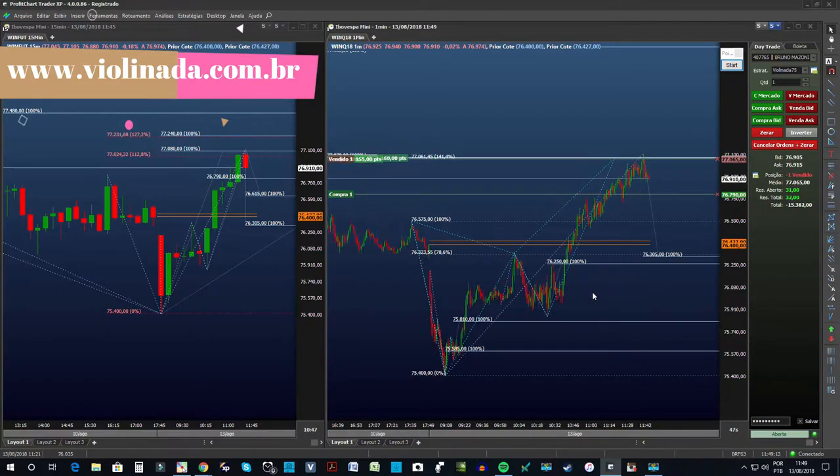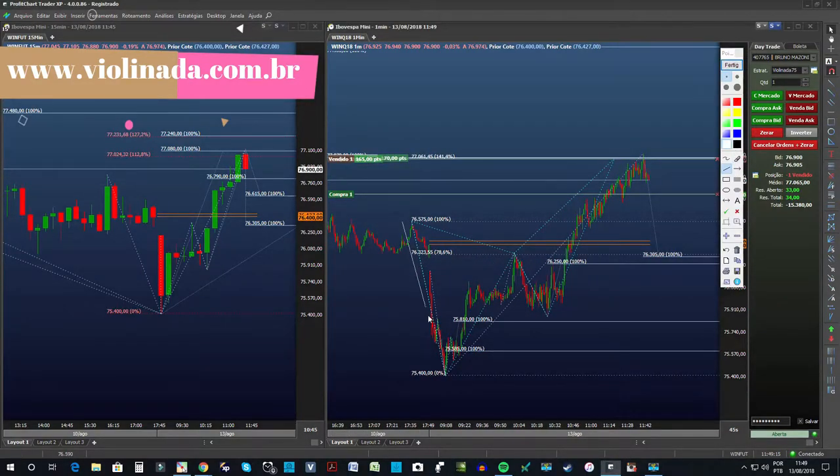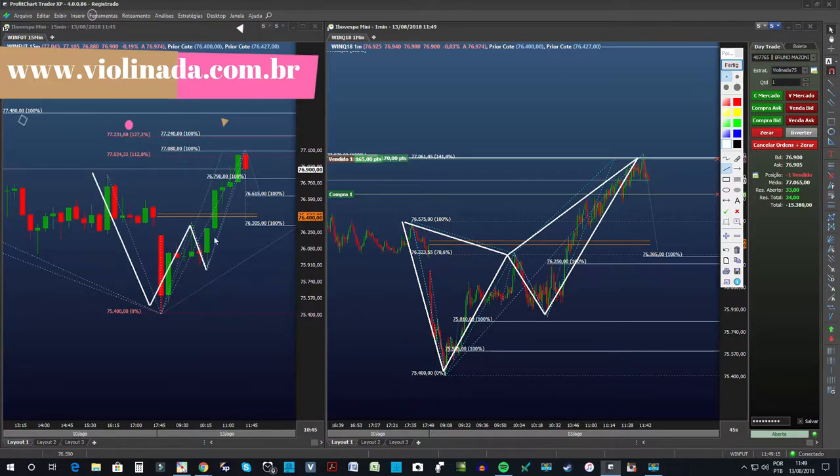Aqui no 1 minuto é interessante também perceber uma borboleta. Então, para quem gosta de harmônicos, acabou juntando um pouquinho de cada. Aqui no 15 também dá para ver um pouquinho. Se você operar harmônicos, também poderia operar próximo da pedra. Só que não é a borboleta convencional. Eu usei o 112,8 — a borboleta aqui mais convencional seria no 127.